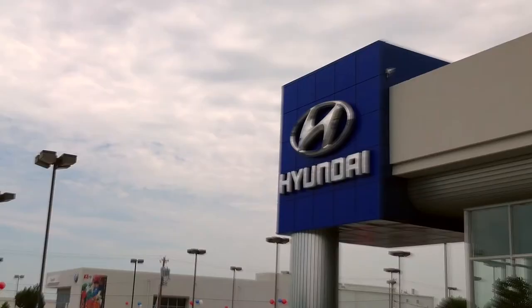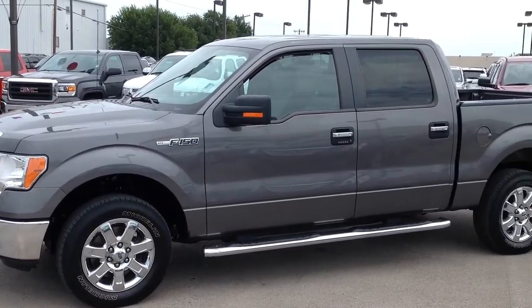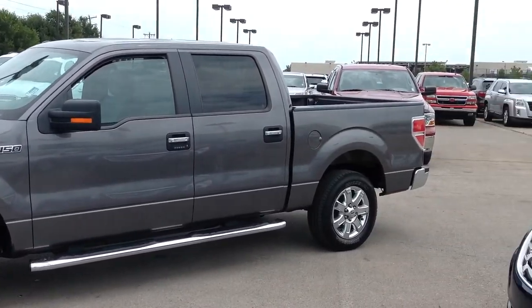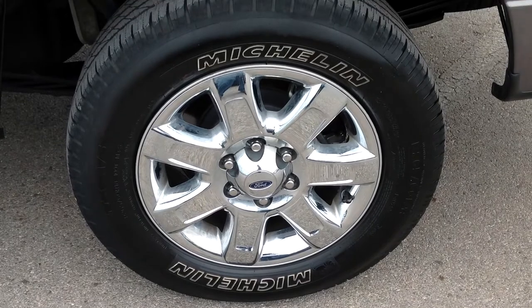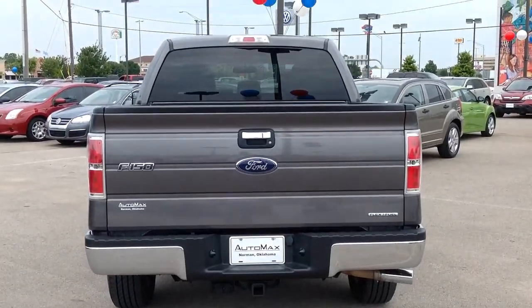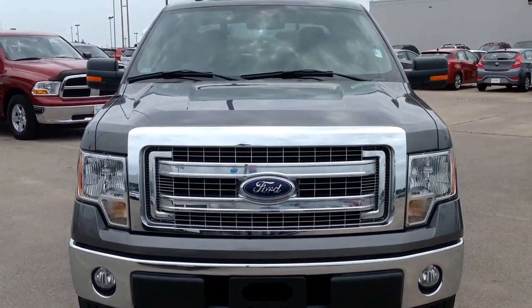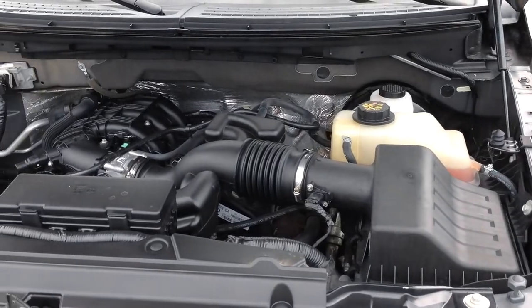Here's another used car special from Automax Hyundai of Norman. It's a 2013 Ford F-150 XLT SuperCrew cab. It was recently marked down over $7,000 online and has only 20,000 miles. It comes equipped with a 3.7 liter V6 engine and averages 23 miles per gallon on the highway.